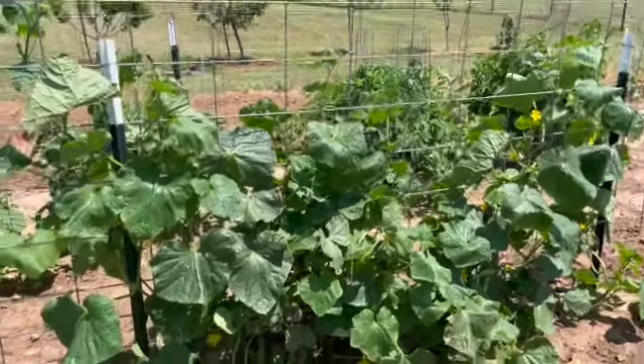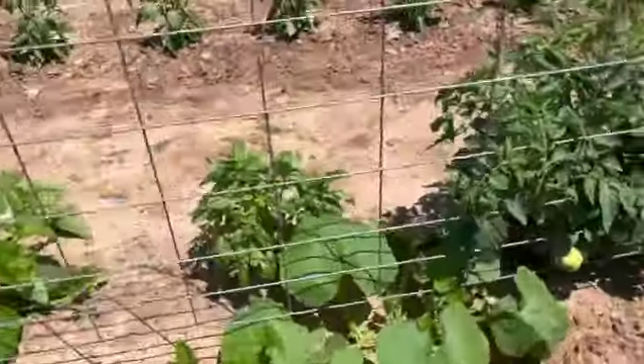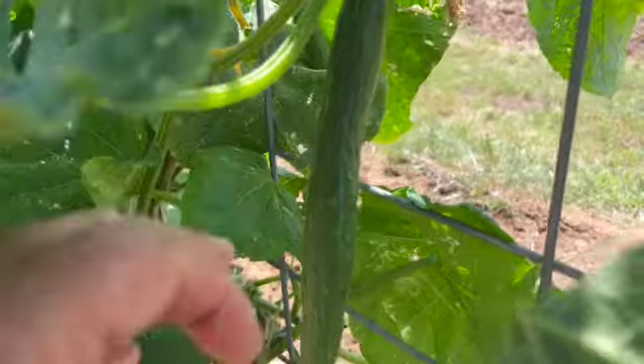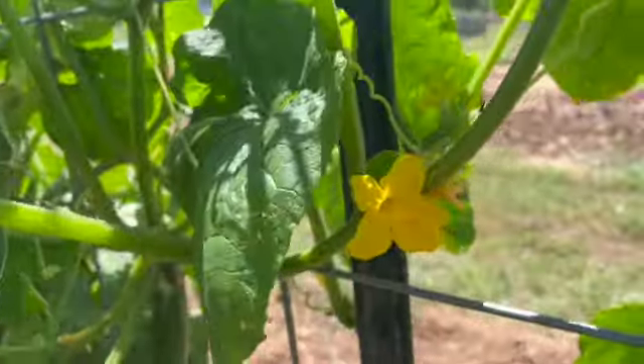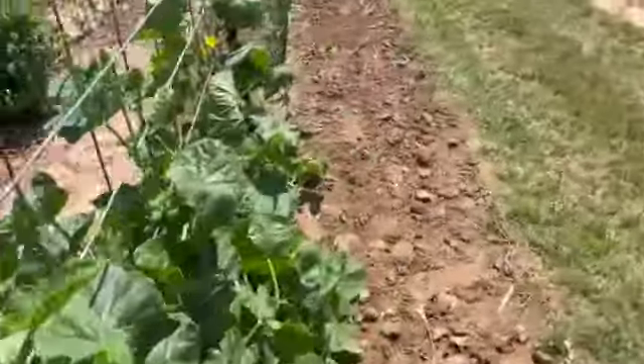We've got four cucumber plants and we've already harvested some cucumbers. They're doing good — nice and green, looking good.